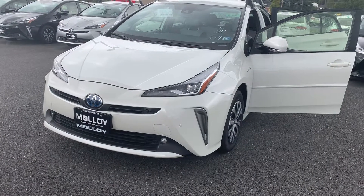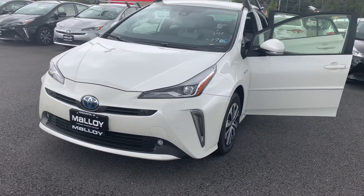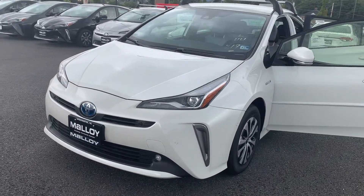This is the new 2019 Toyota Prius LE All-Wheel Drive Hatchback. The color is Blizzard Pearl.